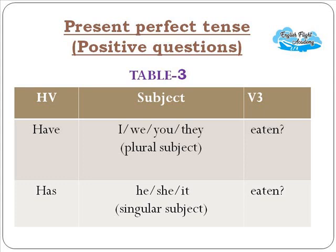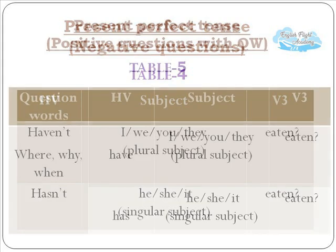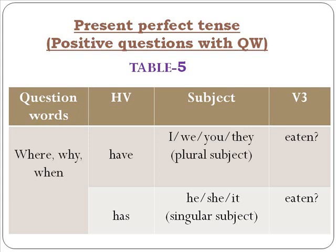For questions: 'Have you eaten chocolates?' 'Has he eaten chocolates?' You can frame as many sentences as you want. For negative questions using short forms: 'Haven't you eaten?' 'Hasn't she eaten?' With question words: 'Where have you eaten?' — 'I have eaten in a restaurant.' 'Why have you eaten?' — 'I have eaten because I was hungry.' 'When have you eaten?' — 'I have eaten just some time ago.' 'Where has he eaten?' — 'He has eaten in a restaurant.'